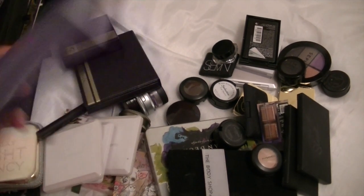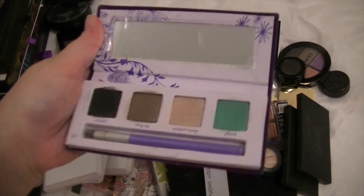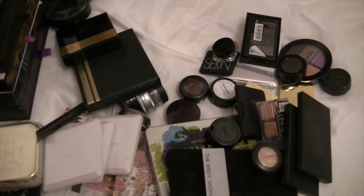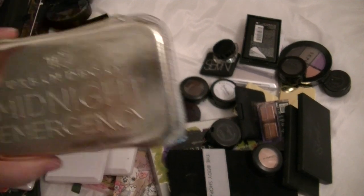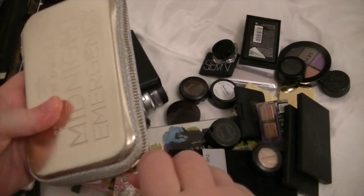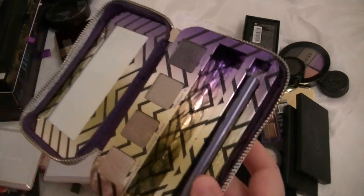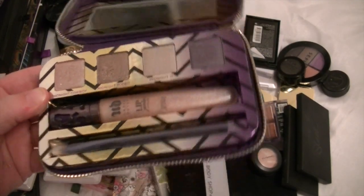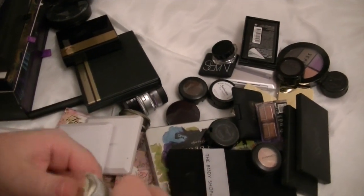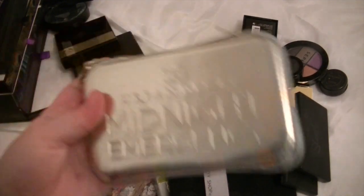This is the Urban Decay — I can't remember what this palette is called, but it's just got 4 colours in it and a brush. I've used it occasionally. This was when I went through my phase of collecting everything Urban Decay. So this is the Urban Decay Midnight Emergency Palette — you just unzip it and you've got 4 colours. I think a lip gloss came in it too, and there's a brush. I just love the packaging — it's like a little clutch bag.